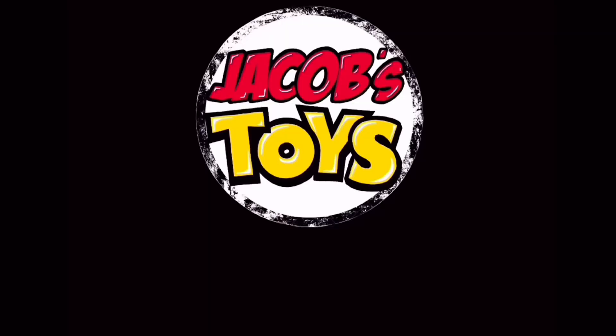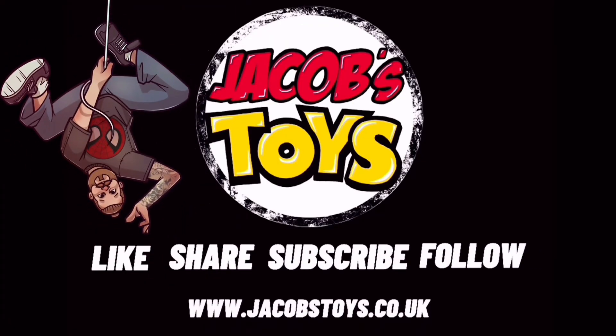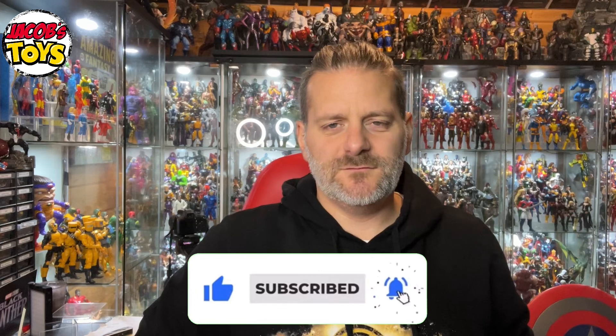The HasLab project is an incredible waste of money because there are other vehicles available on the market. Hello and welcome back to Jacob's Toys. Please do like, share, subscribe and all of those things. All support to the channel is very much appreciated.